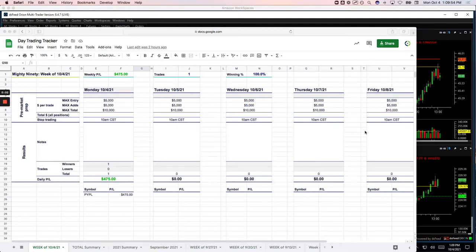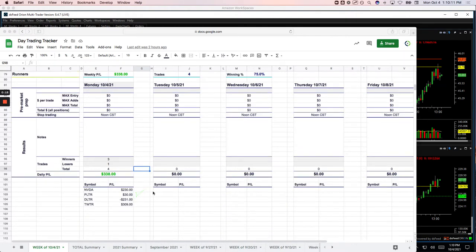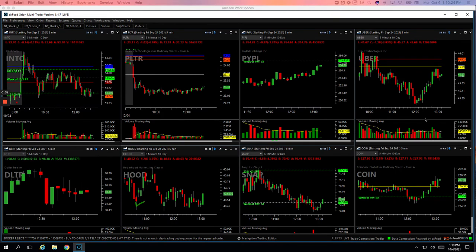Hey everyone. Welcome to today's day trading recap for Monday, October 4th. Green day to start the week, plus $813. So let's go through these — I'll show you what we did. Starting with the Mighty 90, did a Mighty 90 in PayPal, booked $475 on that one. And then on the runners: had a winner in NVIDIA for $230. PLTR, basically a scratch, plus $30. DLTR, my only loser, minus $231. And then Twitter, plus $309.